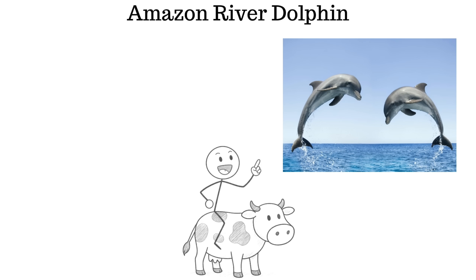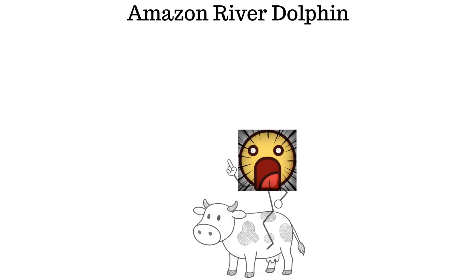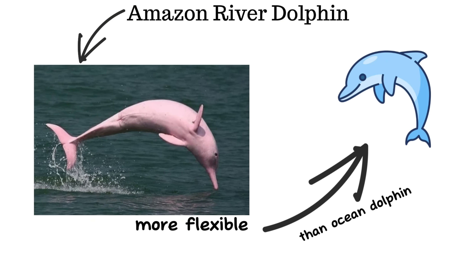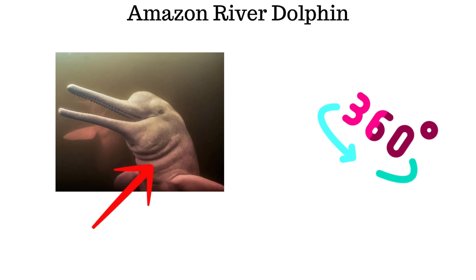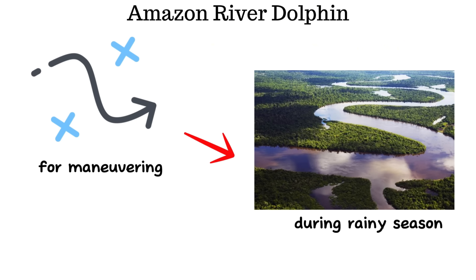The Amazon pink river dolphin is able to live in the freshwater of the Amazon River. Its body is more flexible than that of ocean dolphins — the vertebrae in its neck are not fused, allowing its head to turn in multiple directions. This is a crucial adaptation for maneuvering through flooded forests during the rainy season.